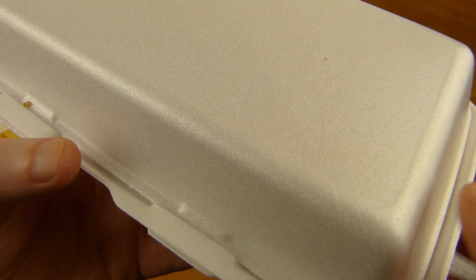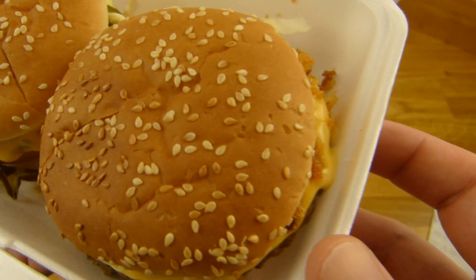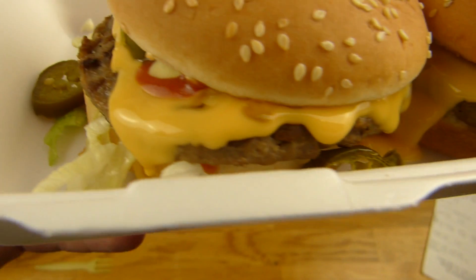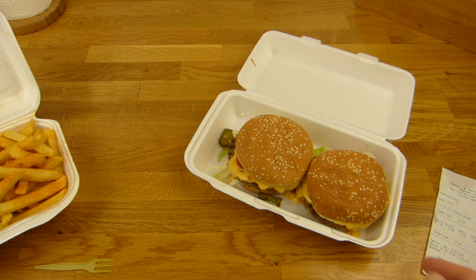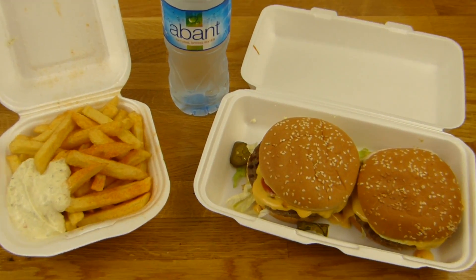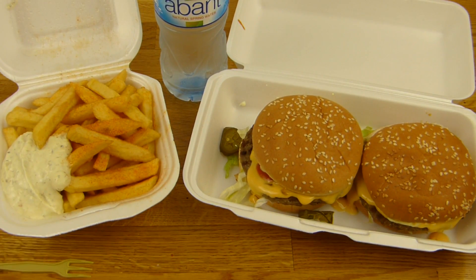Now let's take a look at the burger. Looks good to me — not the shiniest bun, but okay. I think it's toasted, not sure yet. Jalapeño. Oh, it looks quite good, especially for 6.20 Euro. Let me do a thumbnail here. It's sticky — why is it sticky? Not sure why.